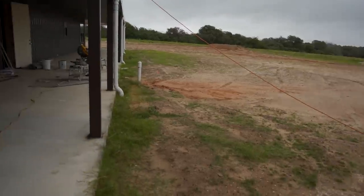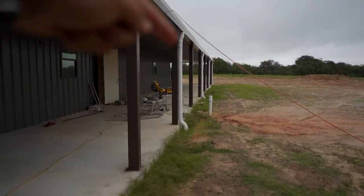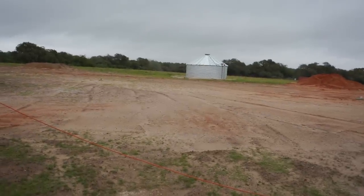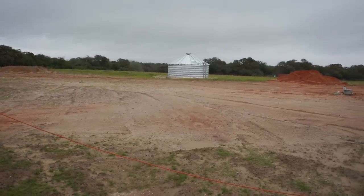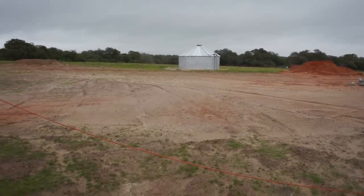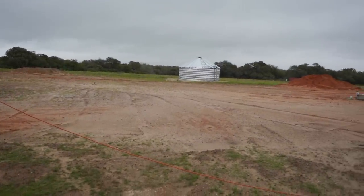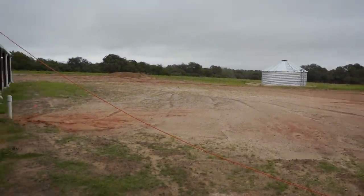And this is a wet system. As you can see there's all the downspouts right here. They go straight into pipes, they go underground all the way to the tank, which is a pretty nice looking tank that sits way over there. I will do a full video on this system later on and I will give you a lot more details about it.